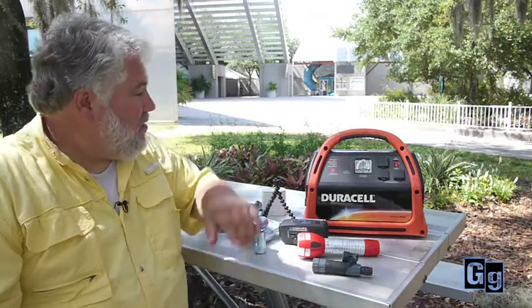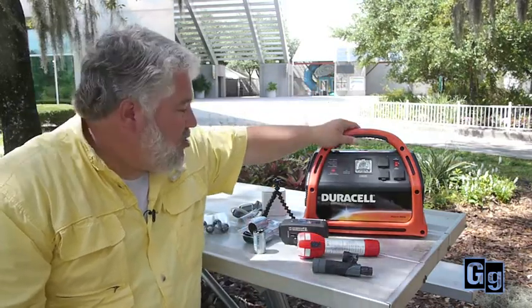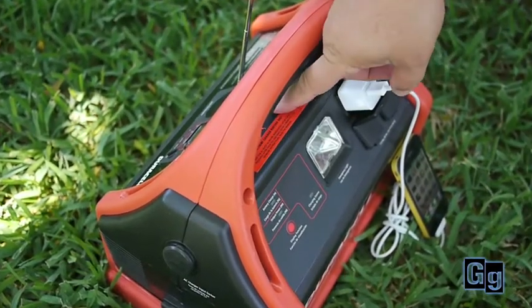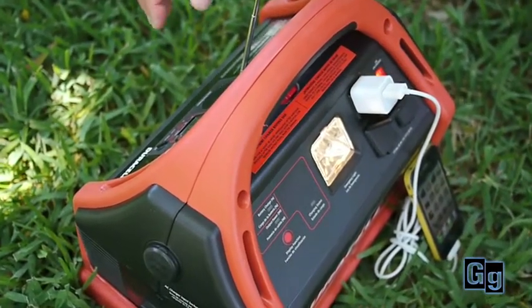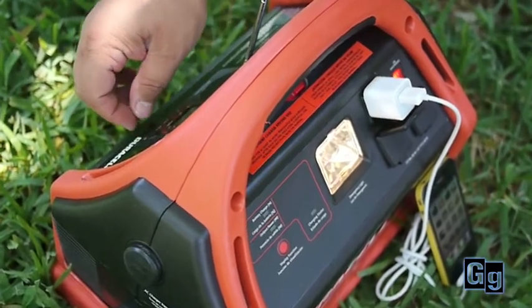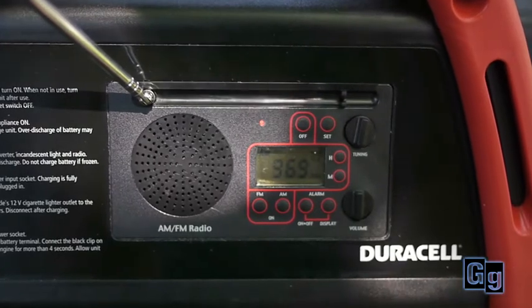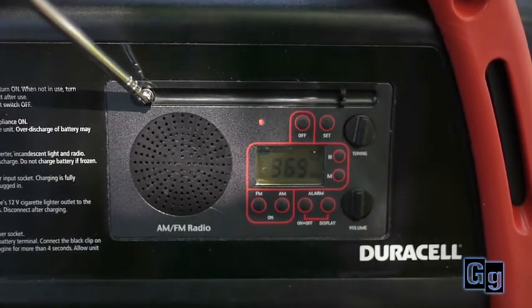And for that, you need power. So let's start with this one, the Duracell PowerPak 600. This bad boy packs a ton of power for your electronics. You can power small appliances off of it, your laptop, charge your iPad, your phone. It'll last for hours. If you're hunkering down with no power, this is what you need.